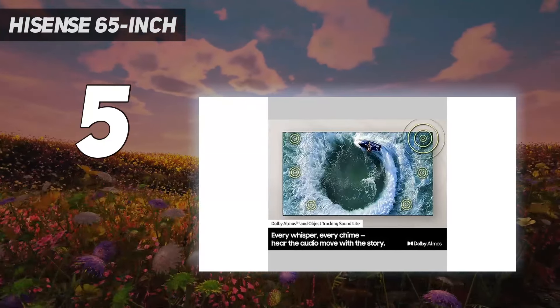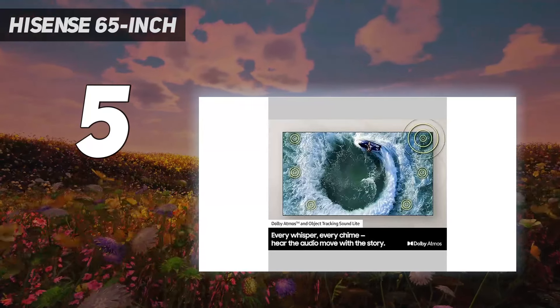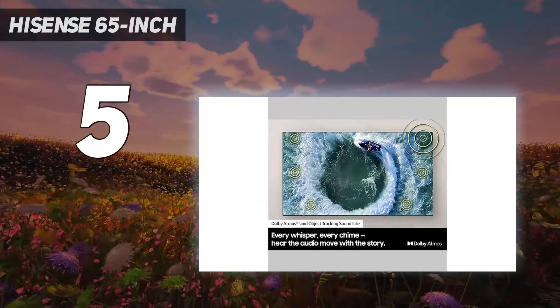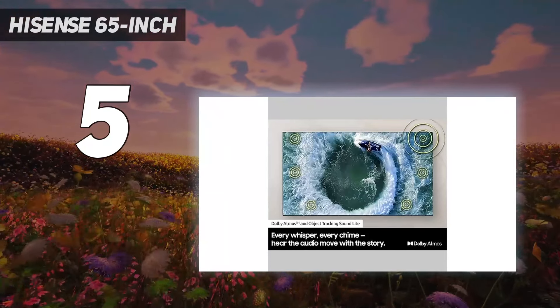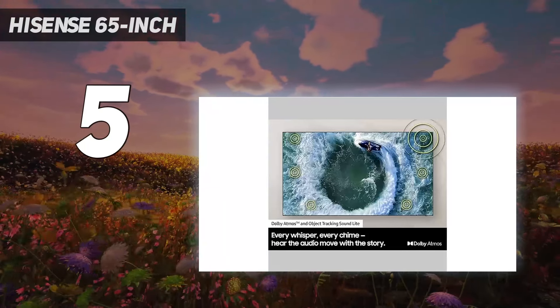If you want to use it in a bright room, it has good peak brightness in SDR with decent reflection handling, so glare isn't an issue even if you have some lights around. It has okay HDR peak brightness, so some highlights stand out, but brighter highlights don't pop the way they should.